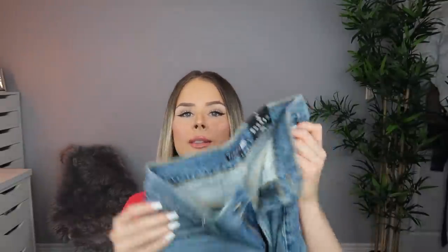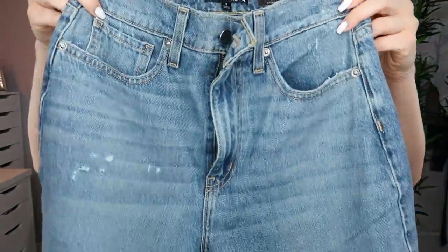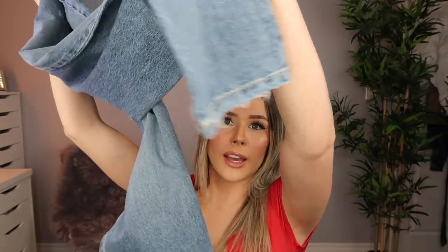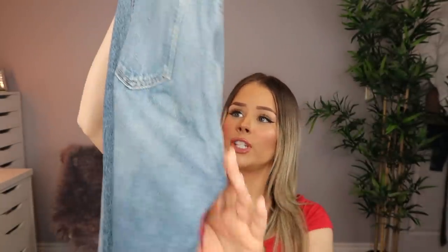The next jeans I got are called the Very Special High-Rise Mom Jeans in medium wash, and these are in a size 3 and these are $43. I love the color of them — they're super cinched in the waist and they also have that same kind of V-stitching in the back. They have pockets both front and back that are real. The bottom you can cuff or just leave it, and it kind of has these little distressing details, which I thought was so cute and vintagey. I've been loving mom jeans lately.